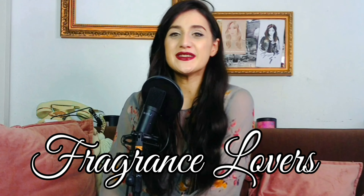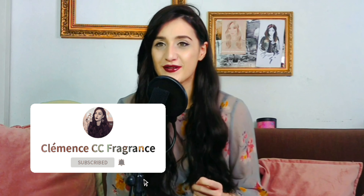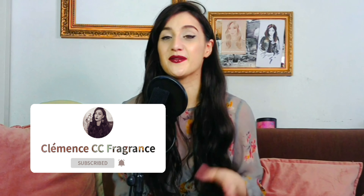Bonjour fragrance lovers, this is Clémence — I talk about fragrance and welcome back. In today's video I'm showing you a new collection from Roja Parfums. I'm really excited because I never properly tried Roja before, and this is actually my first bottle of Roja that I ever had. So I'm super glad to introduce you to the brand and the new collection.